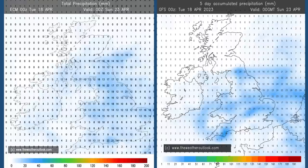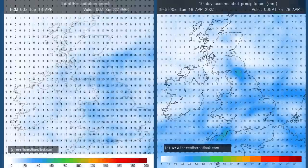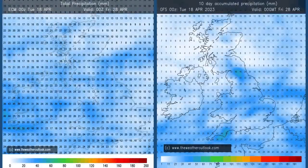Rainfall. These charts show forecast amounts in millimetres for days 0 to 5. The one on the left is from the ECM model; on the right it's the GFS. The highest totals are generally across England and Wales — good agreement between the two models. Moving forwards to the 0 to 10-day period, the highest values are still mostly across England and Wales, but they have increased in Scotland and Northern Ireland too.